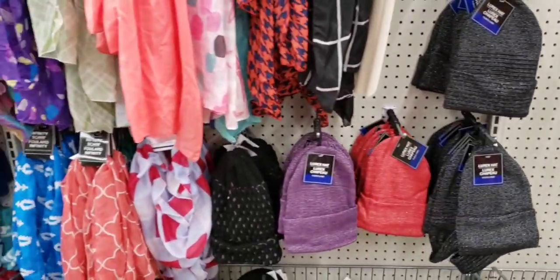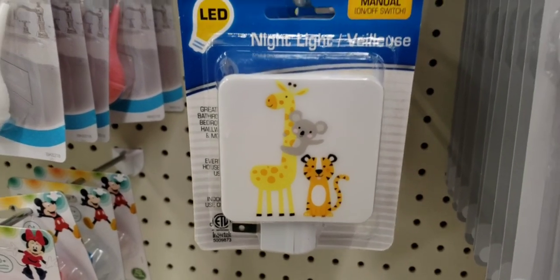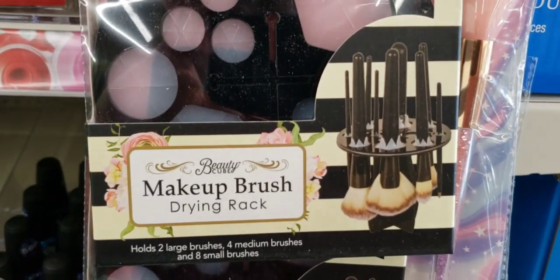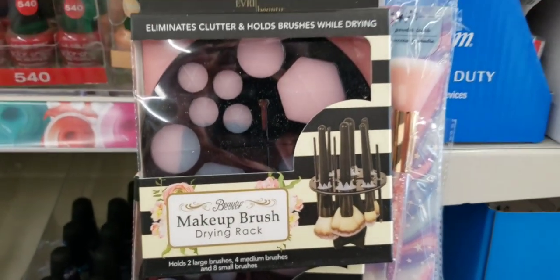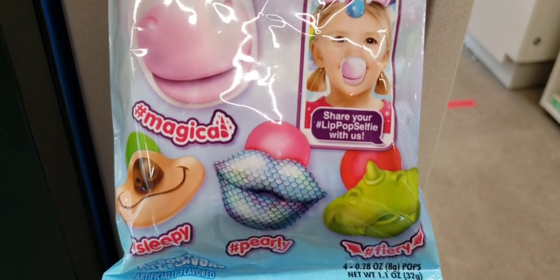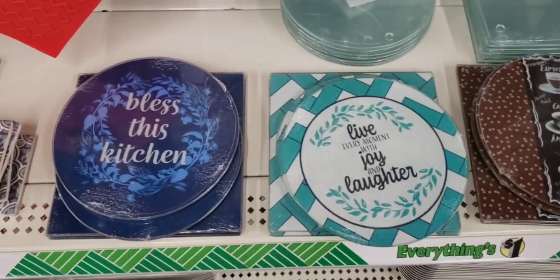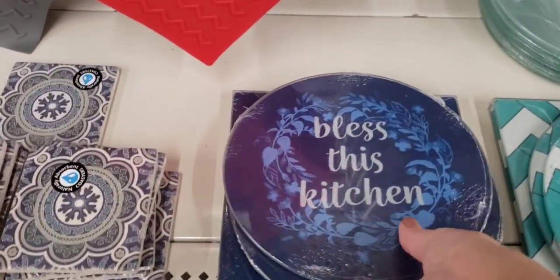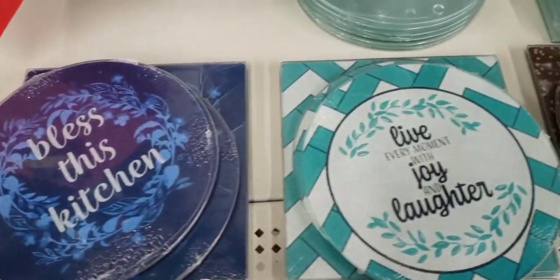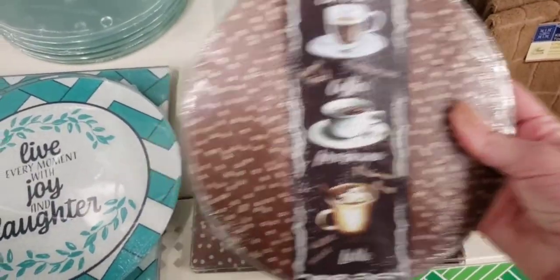More fuzzy items. Here's a new LED night light. They have the makeup brush holders — these are amazing — and a makeup brush drying rack. Lip pops, four per pack. Here's some new glass pieces — I use them as cutting boards — in round and square. Look at the coffee one, that would be cute on a coffee bar.